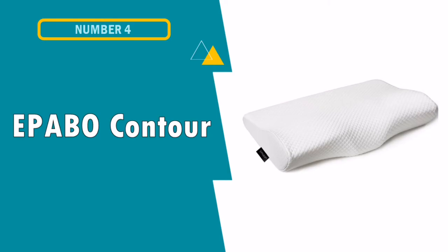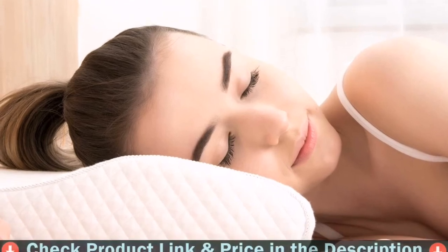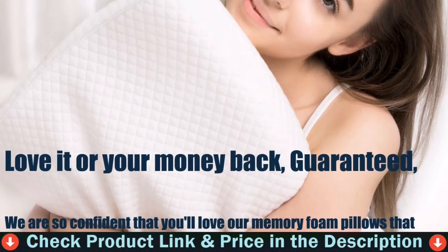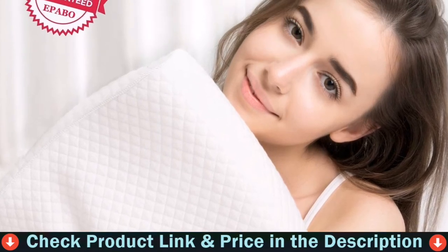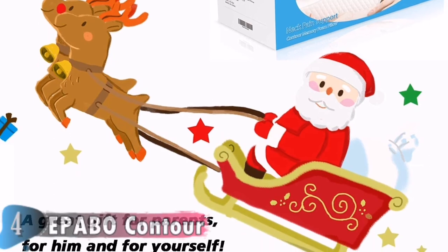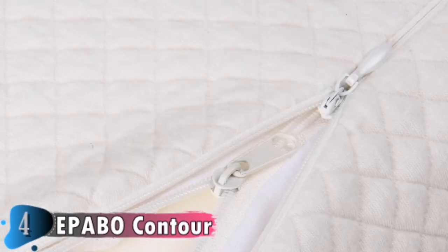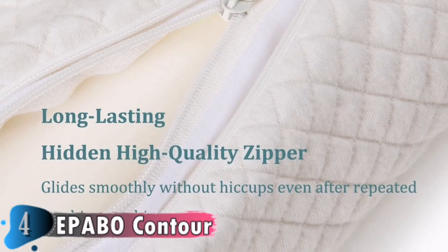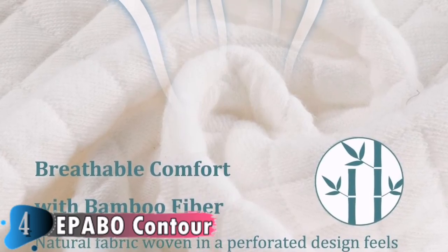The 4th pick in this best pillow for side sleepers with shoulder pain list is the Epavo Contour Memory Foam Pillow. The shape of the pillow is good for neck support and provides a night of comfortable sleep. It comes with a soft cotton pillow sheet. I really like this pillow — it is comfortable, a perfect match for my neck, and has no peculiar smell. I've tried a lot of pillows before, but this memory foam pillow is the best. I think this pillow even improved my sleeping quality.